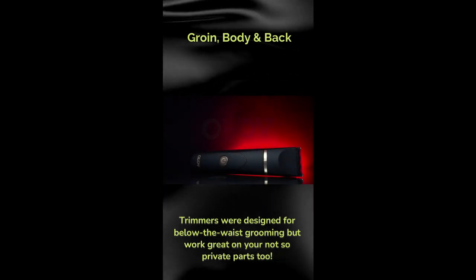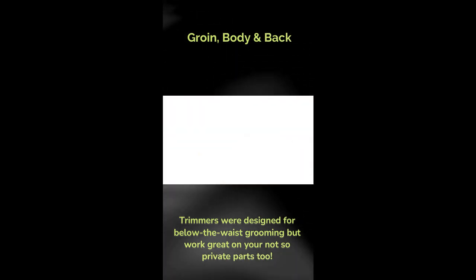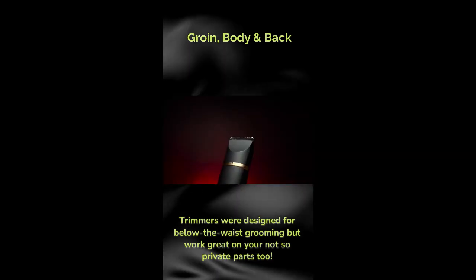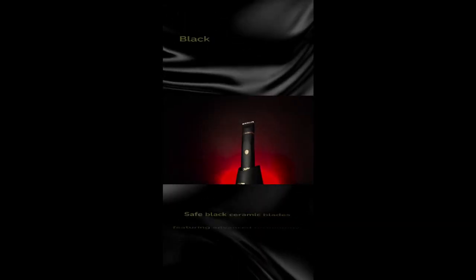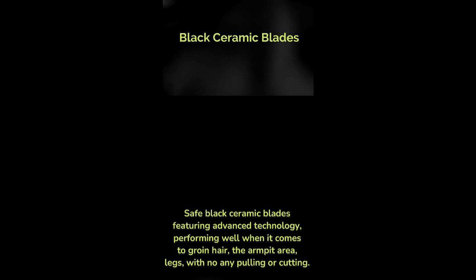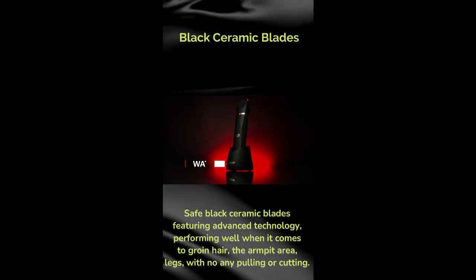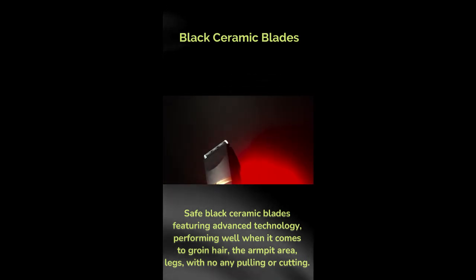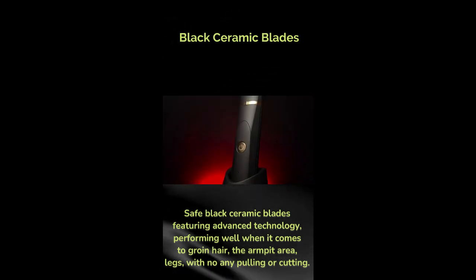Groin, body, and back trimmers were designed for below-the-waist grooming but work great on your not-so-private parts too. Black ceramic blades featuring advanced technology perform well when it comes to groin hair, the armpit area, and legs.